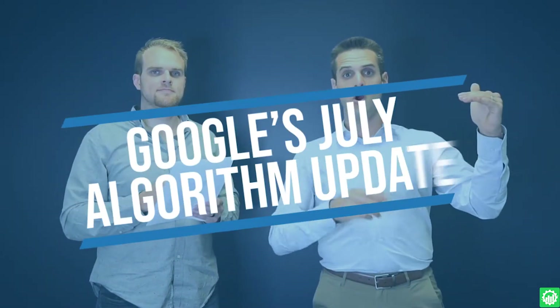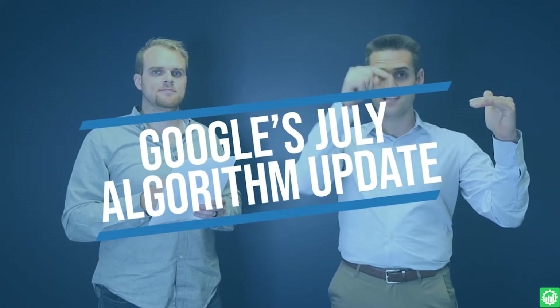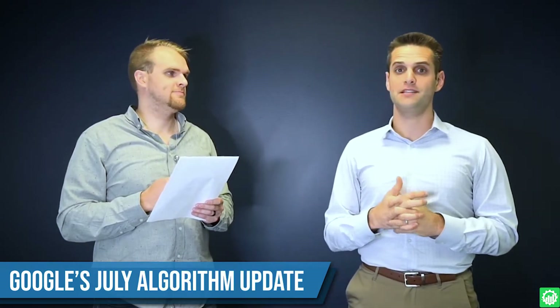Google's June and July core algorithm update could have a huge impact on your business. In this video we're going to go through how to fight back against your SEO rankings against this algorithm update, which is having a huge impact on so many businesses. Some businesses that were ranking high in SEO are now seeing the fastest drops in their SEO rankings in history.